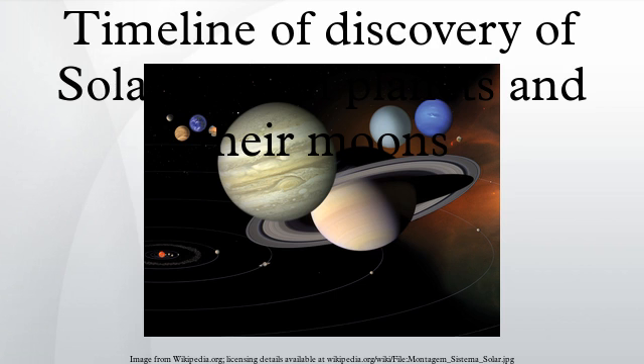Moons marked by an asterisk had complicated discoveries. Some took years to be confirmed, and in several cases were actually lost and rediscovered. Others were found in Voyager photographs years after they were taken.